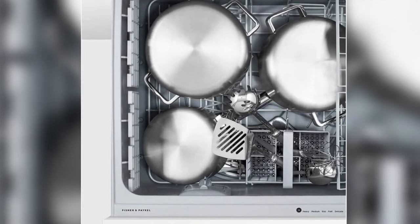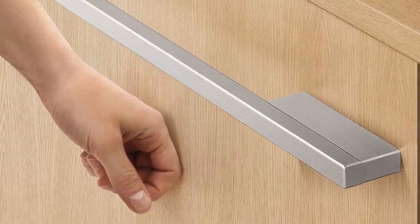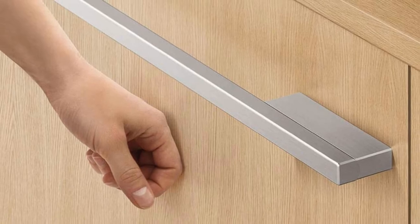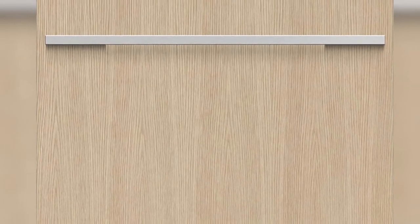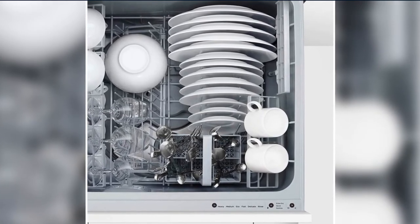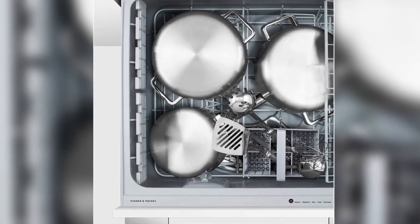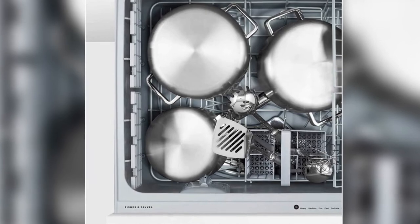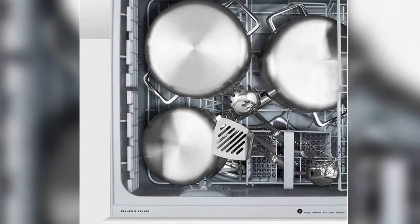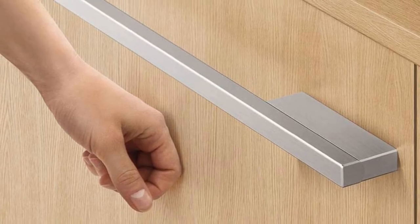Spend $10,000 or more on qualifying Fisher & Paykel and DCS products and receive a 5% rebate and an extension on the 2-year limited manufacturer's warranty to 5 years for Fisher & Paykel products. Offer ends December 31. Also receive a free dish drawer dishwasher with purchase of qualifying Fisher & Paykel built-in oven and cooktop combination, or with purchase of other qualifying appliances. Offer ends December 31.